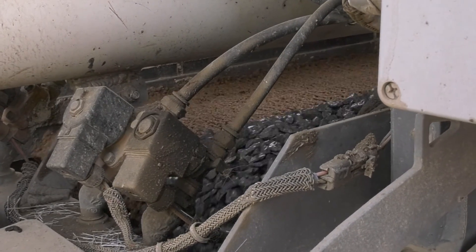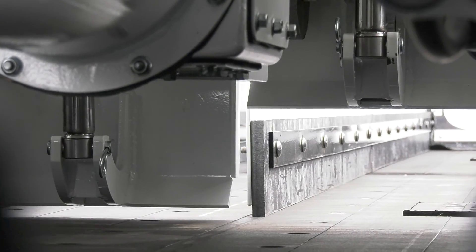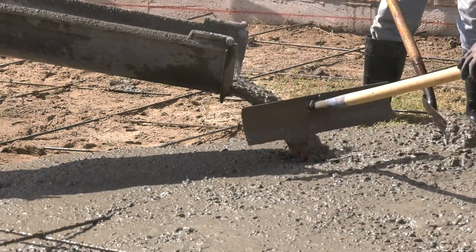Utilizing a banner edge conveyor belt, aggregates like sand and stone are seamlessly transported to the mix auger. The amount of aggregates added to the mix is meticulously controlled by precise gate settings, guaranteeing consistent quality.